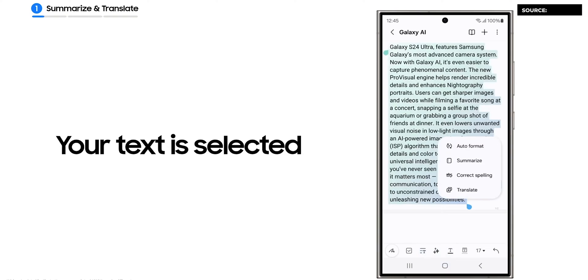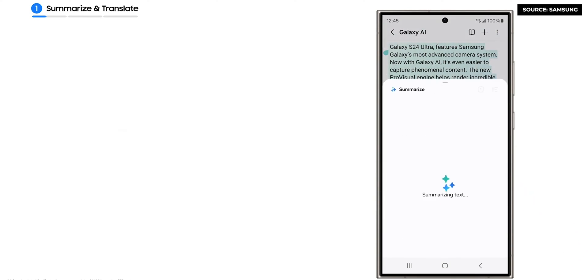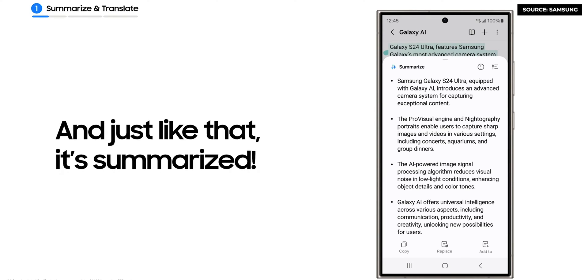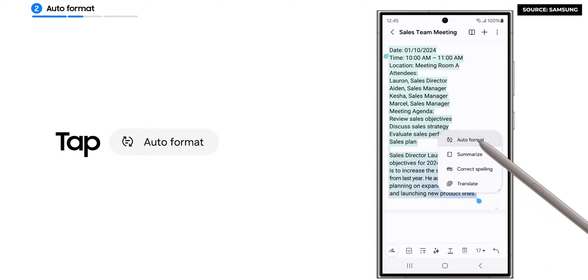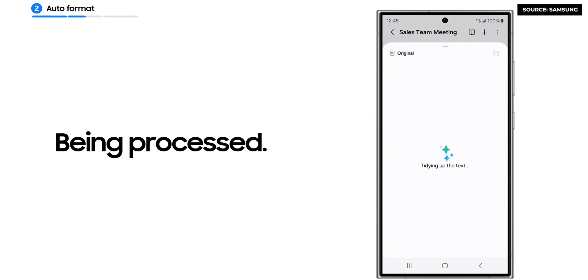If you are getting the Samsung Galaxy S24 Ultra, you may want to check the Galaxy AI features built into the Samsung Notes app. Besides converting your handwriting with the S Pen to text, it can also convert your notes into meeting minutes. And if that's not appealing enough, it can also convert plain text into a more presentable format.